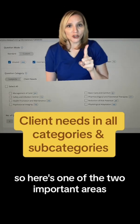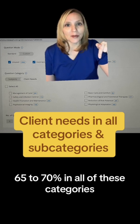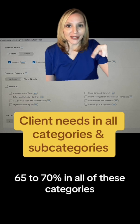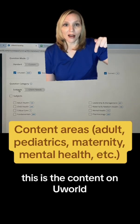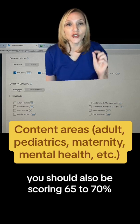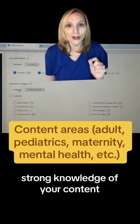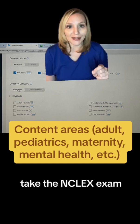Here's one of the two important areas. This is your client needs — 65% to 70% in all of these categories. This is the content on UWorld. You should also be scoring 65% to 70%. You need to have a really strong knowledge of your content and your client needs before you take the NCLEX exam.